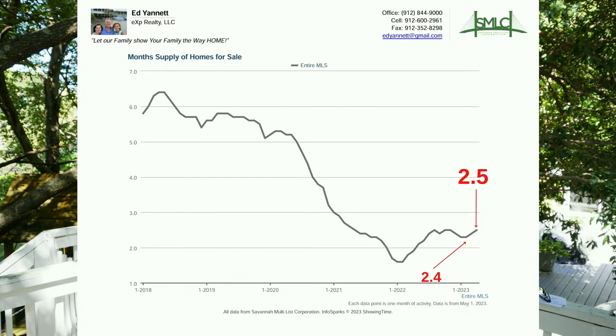New listings went from 1,099 to 1,032. Number six, month's supply of homes for sale. That stayed flat — went from 2.4 to 2.5, roughly the same. What this number represents is the total month's supply of homes for sale at 2.5, which means it would take 2.5 months to sell all the inventory we have on the market right now.